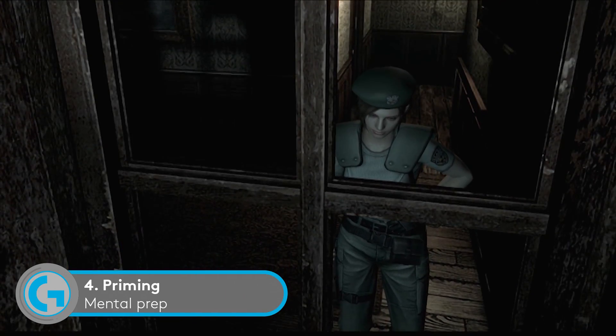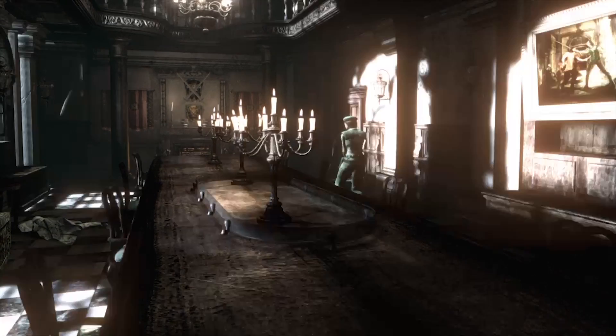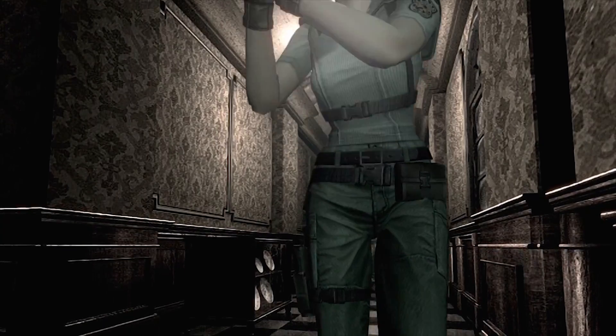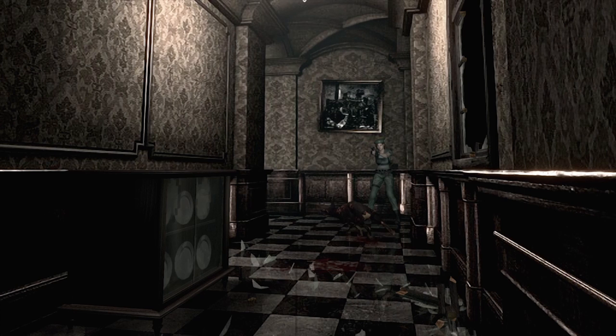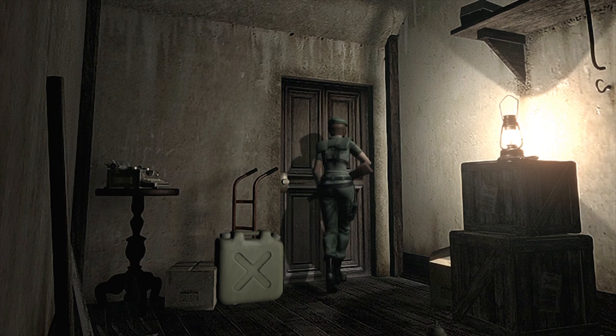Horror games also use something called priming — a psychological term which measures how your response to a stimulus is influenced by exposure to a previous stimulus. If you've been subconsciously influenced by something before, your future responses will change. It's a trick used in mind reading and mentalism to plant ideas in people's heads. Games do this via foreshadowing: Silent Hill 2, for example, shows you two horrible cutscenes before you fight Pyramid Head — you know what he's capable of, and that makes your first encounter all the more horrifying.